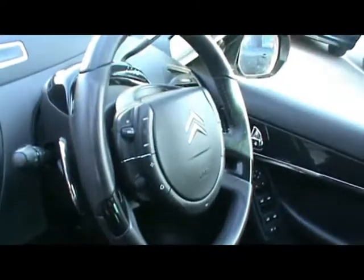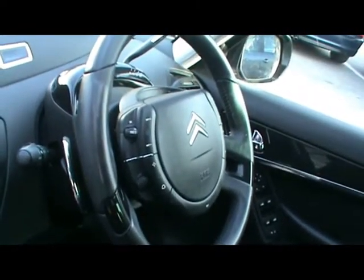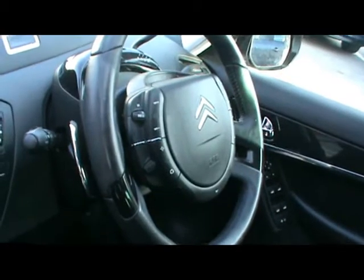Individual armrests on the two front seats as well, multifunction steering wheel with everything on there like cruise control, gear select on a paddle, massive heads up display, and CD radio tucked away just behind there.